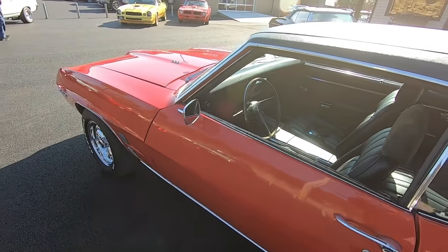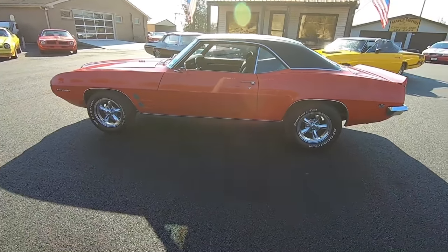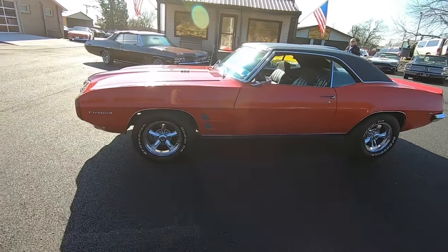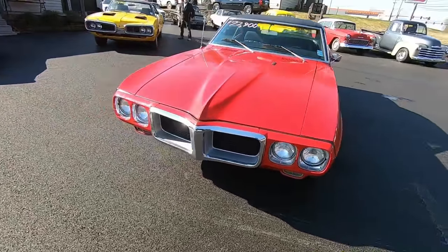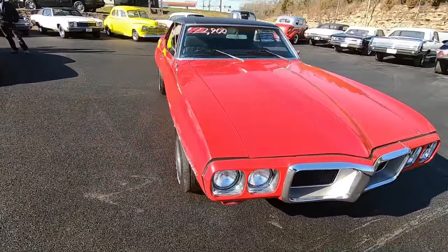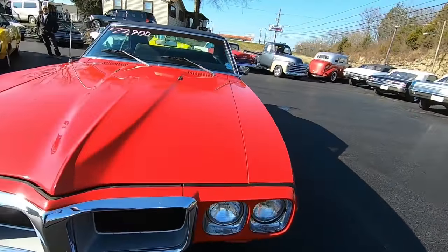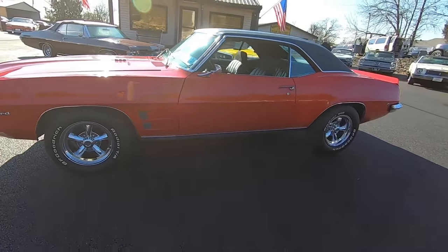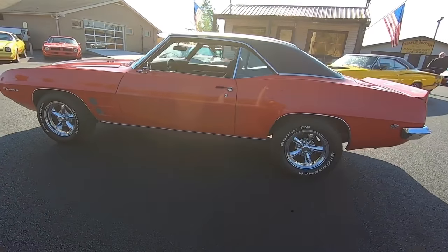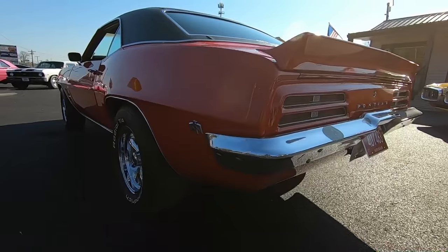Hey, if you're new to the channel, hit that subscribe button. Also, go on over to maplemotors.com — check out our financing and our shipping options. Close to 100 detailed pictures. Wheels, tires, parts, and accessories are available. We put new cars on the website every Monday — just today alone we put 25 new cars on. So go on over and check that out. I want to thank y'all for riding along with me. I'm going to grab another car and keep these videos rolling for you. Thanks again, guys.